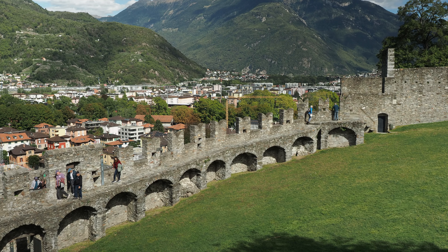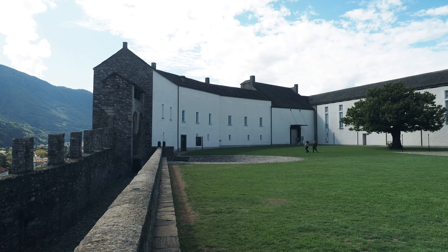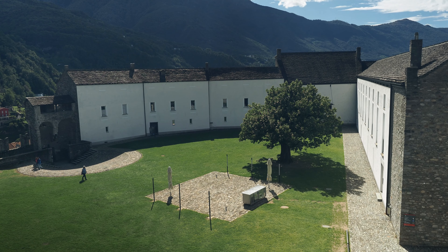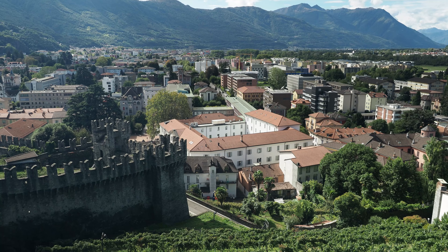It was the Romans who realized the strategic importance of the site and first built a castle here in the 1st century AD. From the castle, there is a beautiful view over the old town and the surrounding area.